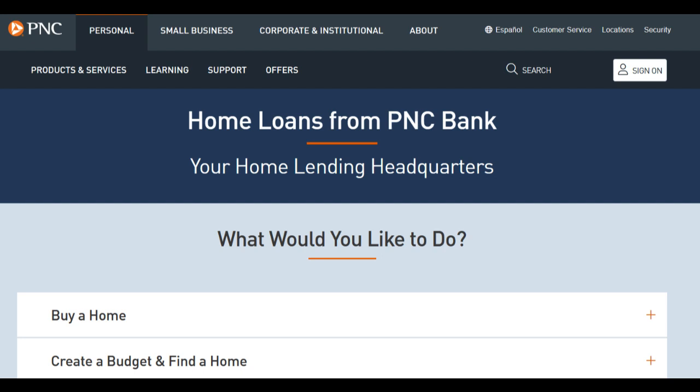Moreover, while the introductory 0% APR on balance transfers is appealing, it's important to note that it has a limited duration. After the introductory period ends, the standard APR will apply, so cardholders should be prepared for potential interest charges if they don't pay off their balances in full by that time.